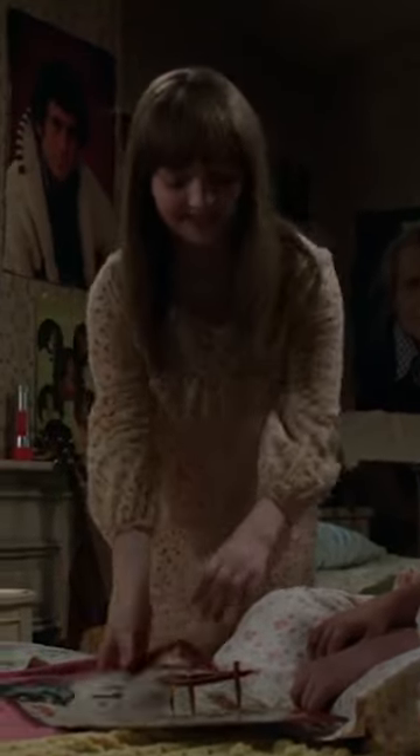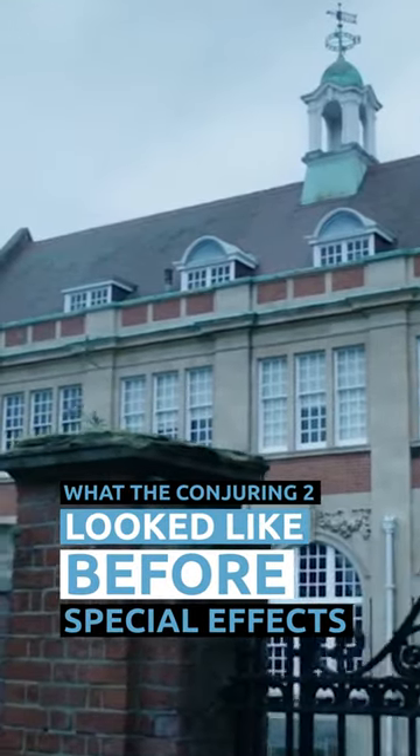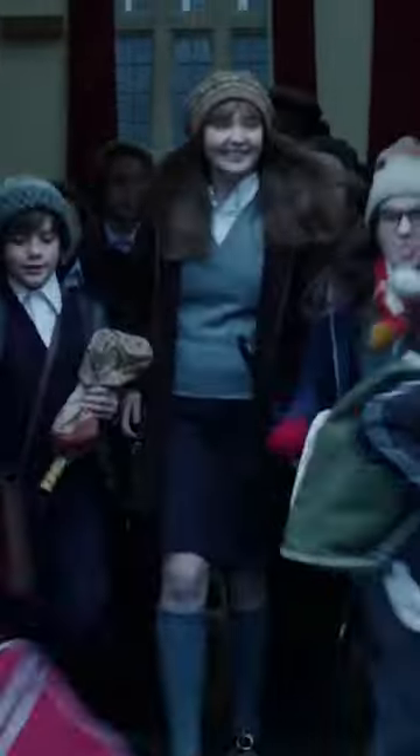VFX artist Didier Konings was hired to take care of the little things in The Conjuring 2 — removing security cameras and altering buildings in minor ways to make the 1970s setting look authentic.